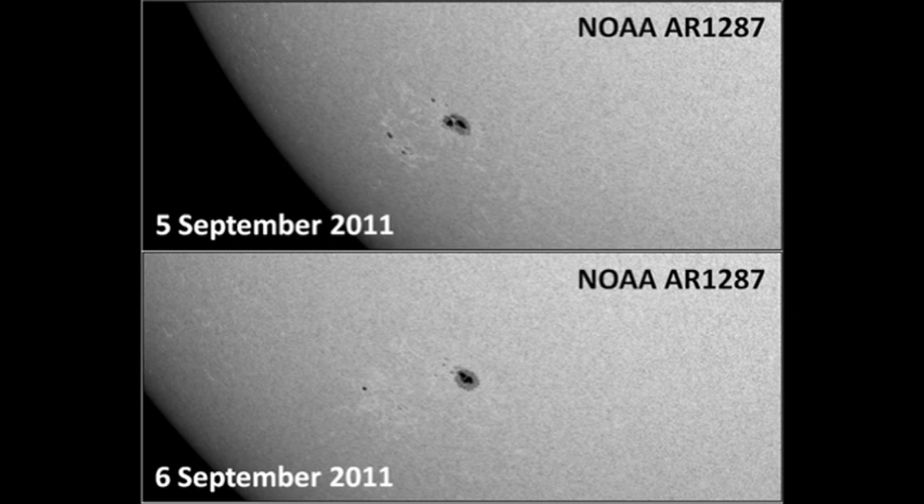Next, let's take a look at region 1287 down in the southeast. Although the area assigned to it by NOAA has not changed in the last 24 hours, I think I see significant decay, particularly in the trailing part of the region.